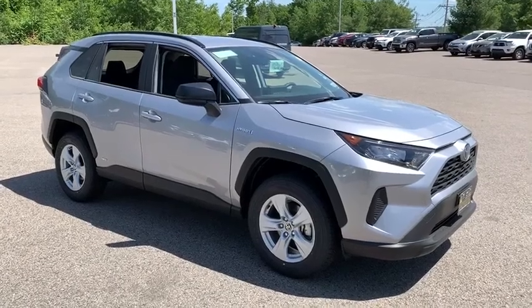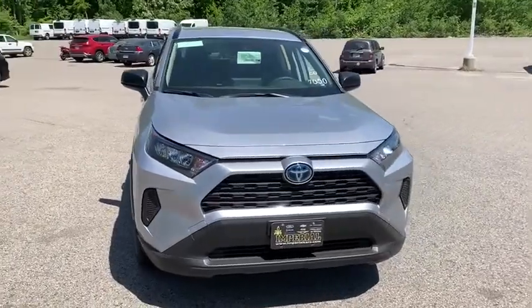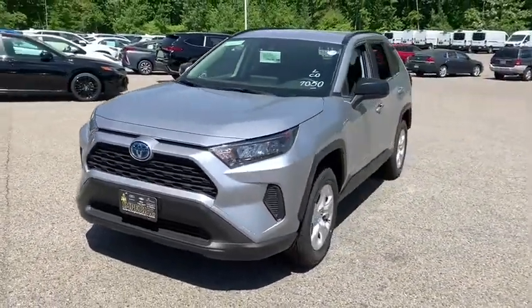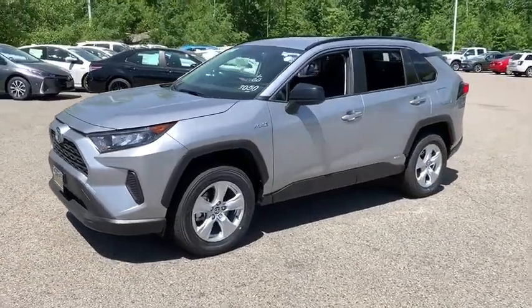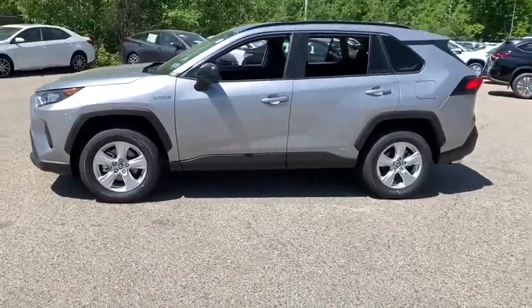Looking for the right vehicle? Check out the 2020 Toyota RAV4 Hybrid. The Toyota RAV4 Hybrid offers a spacious interior, an abundance of technology, and safety features galore. When pairing all of this with a dynamic exterior, it's not surprising that everyone is talking about this vehicle.